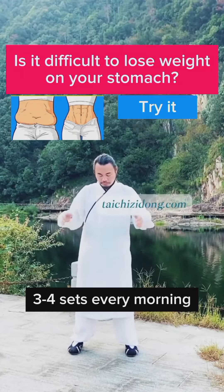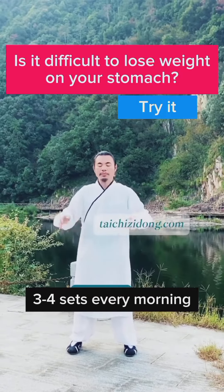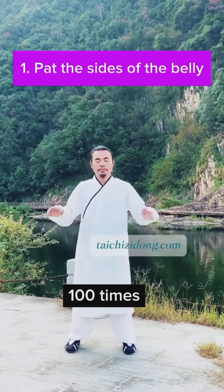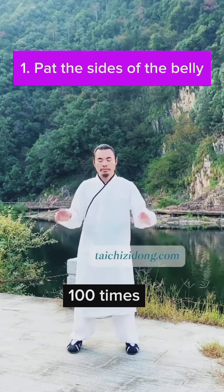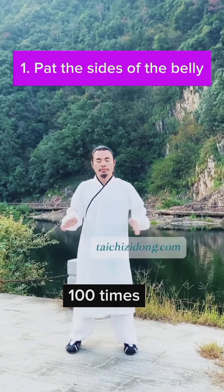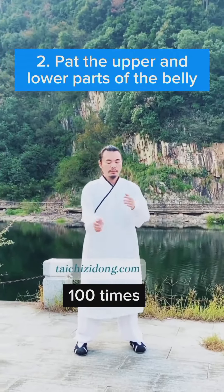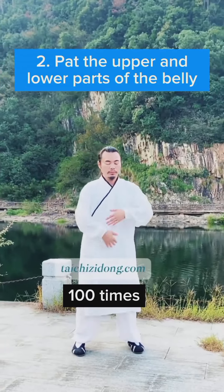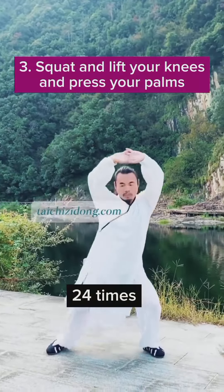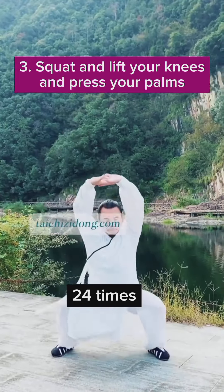Is it difficult to lose weight on your stomach? Then try this exercise. Do this exercise 3 to 4 sets every morning. Pat the sides of the belly 100 times. Pat the upper and lower parts of the belly 100 times. Squat and lift your knees and press your palms 24 times.